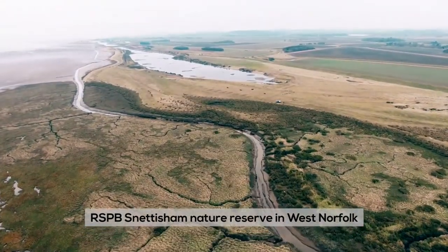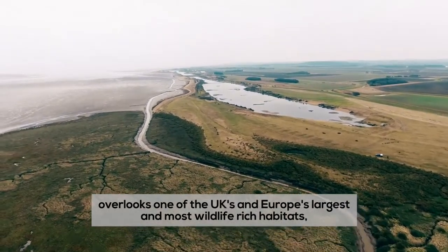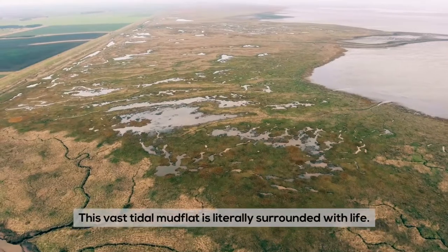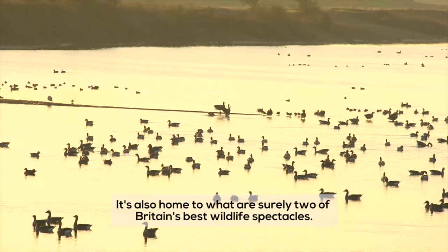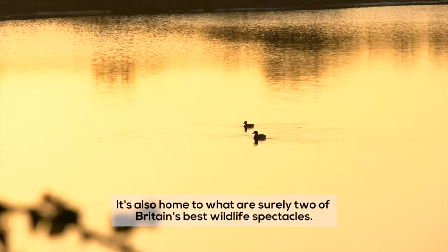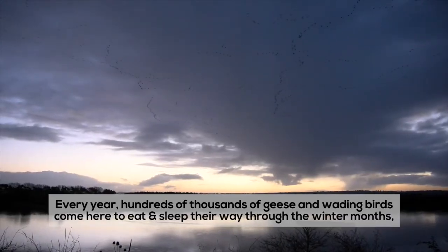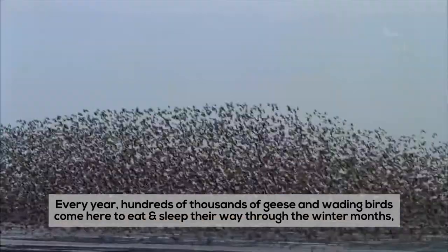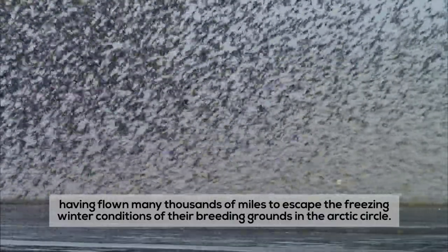RSPB Snettisham Nature Reserve in West Norfolk overlooks one of the UK's and Europe's largest and most wildlife-rich habitats, the Wash. This vast tidal mudflat is literally surrounded with life. It's also home to what are surely two of Britain's best wildlife spectacles. Every year, hundreds of thousands of geese and wading birds come here to eat and sleep their way through the winter months, having flown many thousands of miles to escape the freezing winter conditions of their breeding grounds in the Arctic Circle.